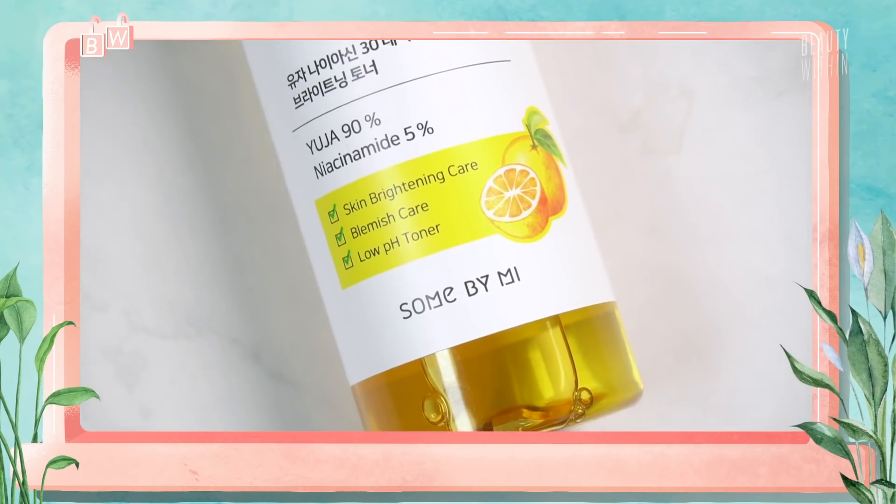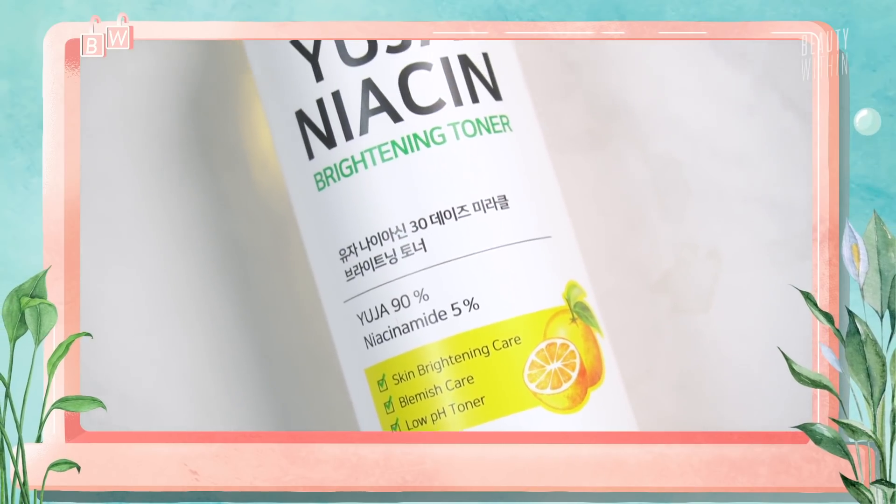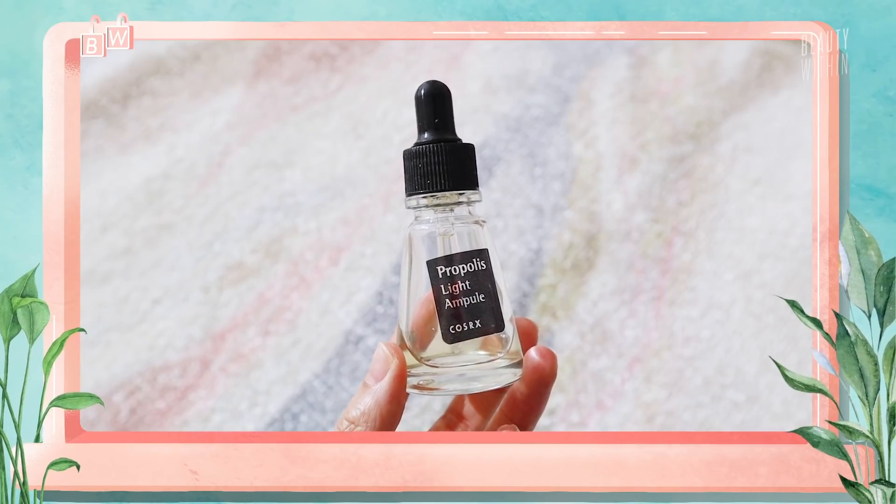Finding it in toners, this reminds me a lot of the Sun by Me Yuja as well as the Cosrx Propolis. Even though the Yuja is very different, it still has that subtle brightening effect. The Cosrx Propolis toner is the most similar to this. And for my drier skin, I can put many layers of this — my skin just drinks it up. So that one is the toner.